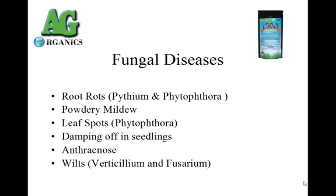Some examples of fungal diseases this treats are root rots, Pythium and Phytophthora, powdery mildews, leaf spots, damping off in seedlings, anthracnose, and verticillium and fusarium wilts.